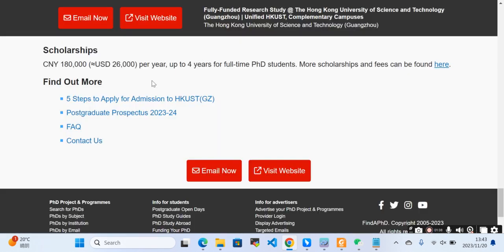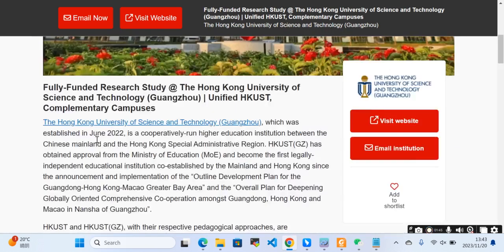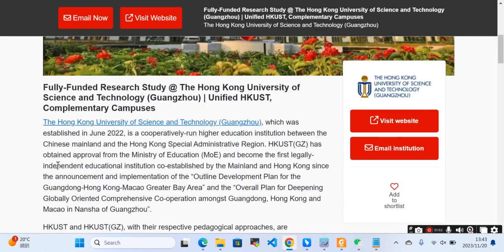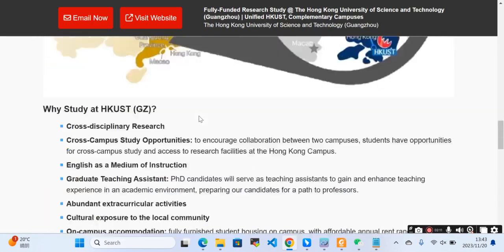There are five steps to apply for admission. You can follow these five steps to apply for the PhD. This university is from Hong Kong, so even if you are on a CSE scholarship, you can still apply — you will not be ineligible for this scholarship.